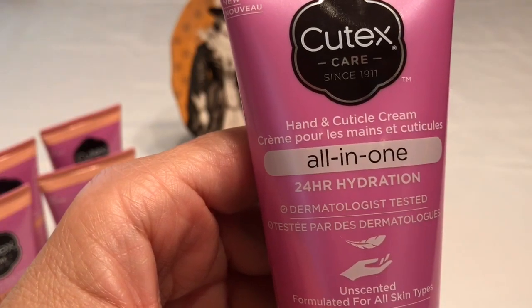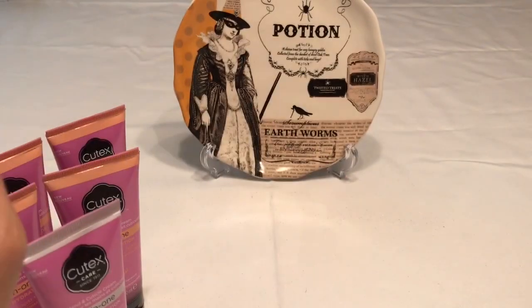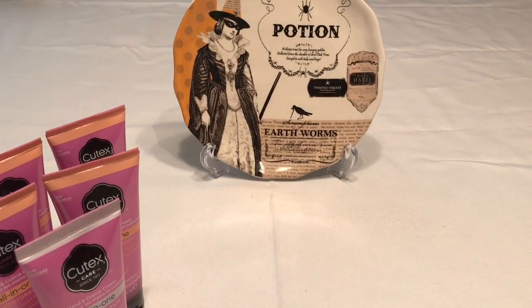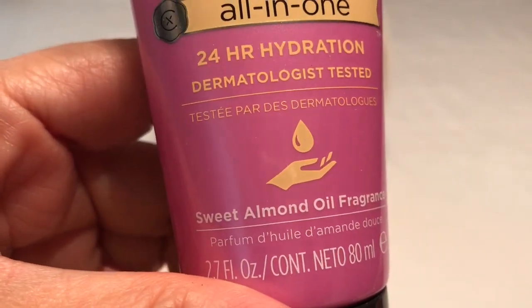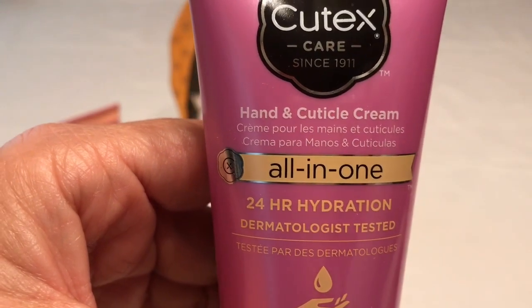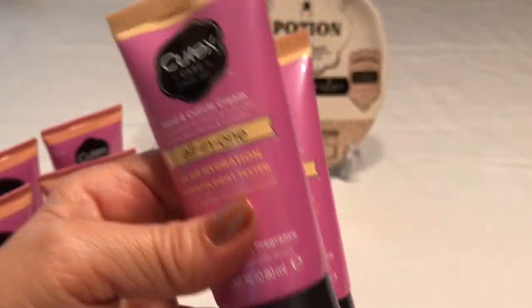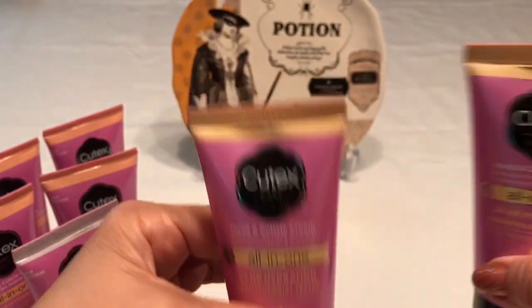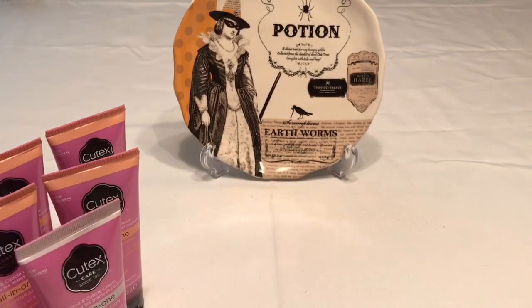I picked up one of the unscented all-in-one — that one's for me. I also picked up this other one in the sweet almond oil fragrance, also all-in-one hand and cuticle cream, and I got three of those. You can never go wrong with these, especially since winter is coming and you always want to keep your hands nice and hydrated.